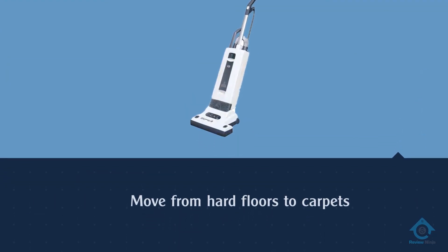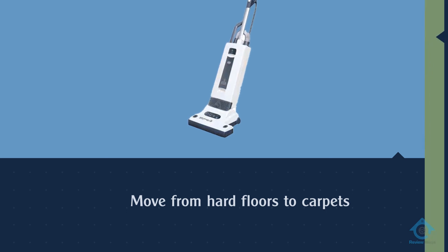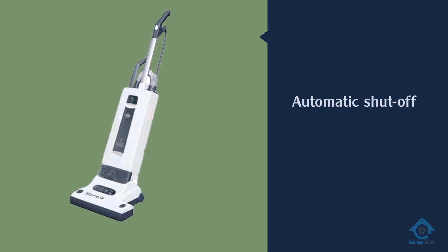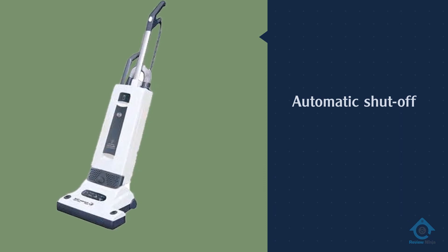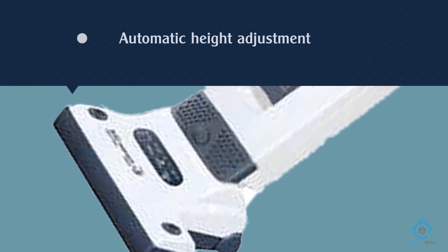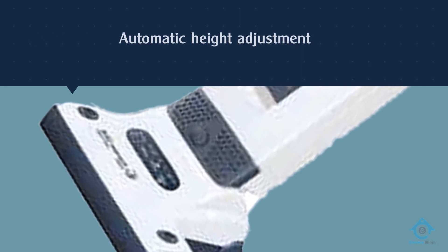Another remarkable feature of the Sebo 9580 AM is its active head that adjusts to different surfaces — you can move from hard floors to carpets without changing the brush roll. The features don't stop there: the obstruction light and automatic shut-off protect your motor and brush roll in case of a clog.